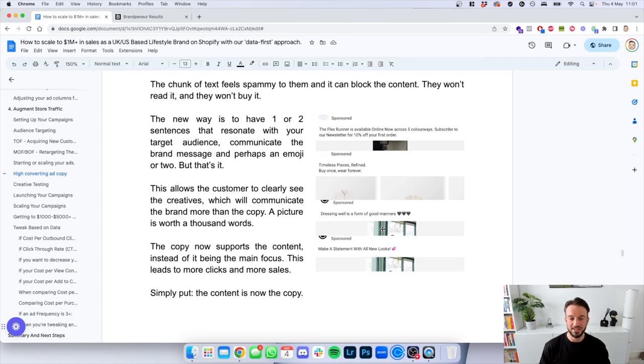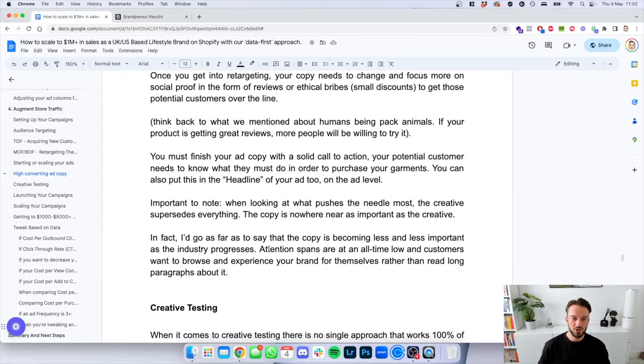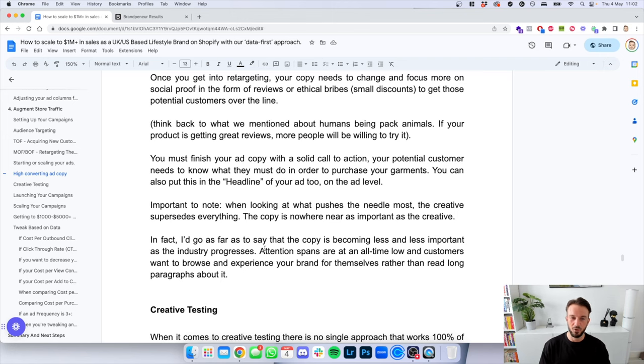As you can see, these are some of the copy headlines we use: 'The Flex Runner is available now across five colorways.' 'Timeless pieces redefined, buy one's way forever.' 'Dressing well is a form of good manners.' 'Make a statement with all new looks.' Very short-form copy, but very high-converting copy nonetheless. This allows customers to clearly see the creatives, which will communicate the brand more than the copy ever will — a picture is worth a thousand words. Once you get into retargeting, your copy needs to change slightly — focus more on social proof in the form of reviews and ethical bribes, small discounts, to get those potential customers over the line. Finish your ad copy with a solid call to action: 'Shop Now,' 'Check Out Our Collection,' 'Check Out Our Bestsellers.' The creative supersedes everything — copy is becoming less and less important as the industry progresses.